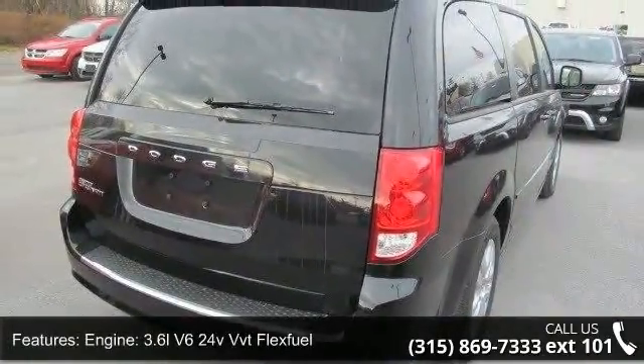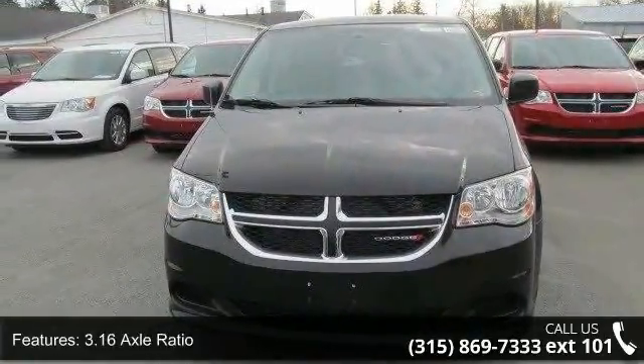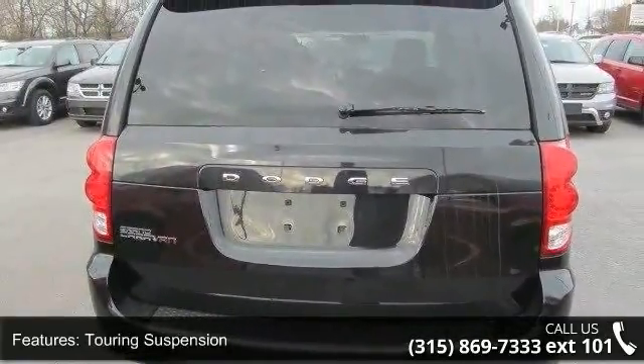This vehicle's top features include engine: 3.6L V6 24V VVT Flex Fuel, 3.16 Axle Ratio, Touring Suspension, and 50 State Emissions.